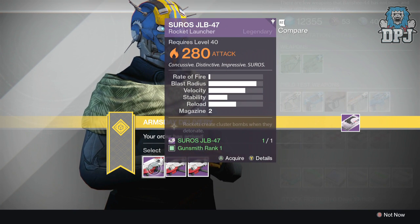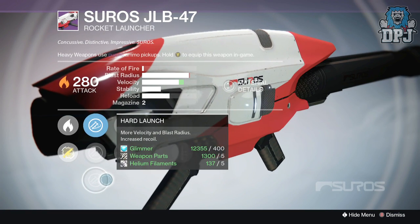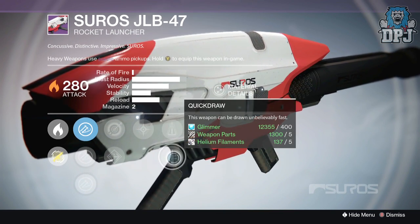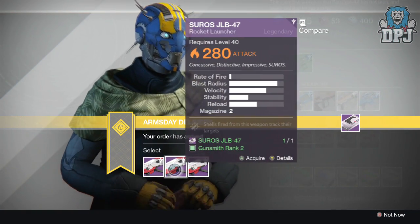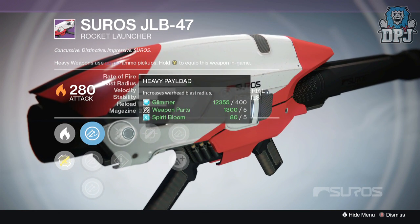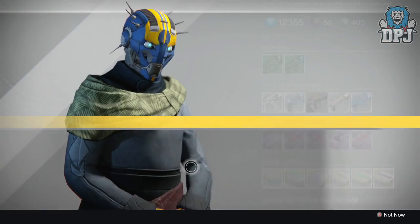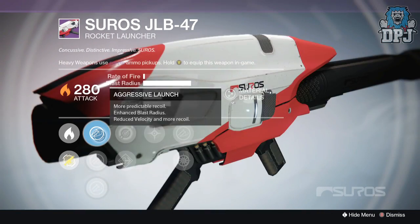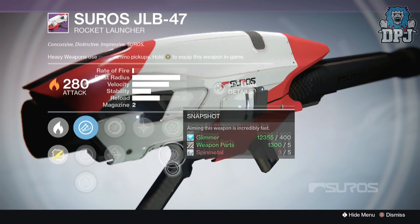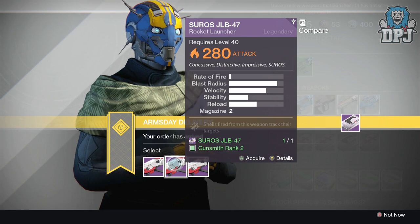Next we have the Suros JLB-47 rocket launcher. The first roll has hard launch, linear compensator, aggressive launch, single point sling, Fred Magwell, cluster bomb, perfect balance, and quick draw. The second roll tracks targets - hard launch, smart drift control, aggressive launch, heavy payload, increased warhead blast radius, speed reload, tracking, javelin, and lightweight. The third roll has aggressive launch, soft launch, hard launch, Fred Magwell, single point sling, cluster bomb, javelin, and snapshot. I'm going to take number two just for that tracking - number two it is.